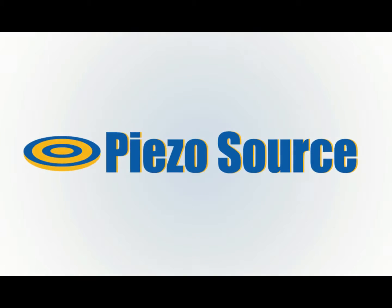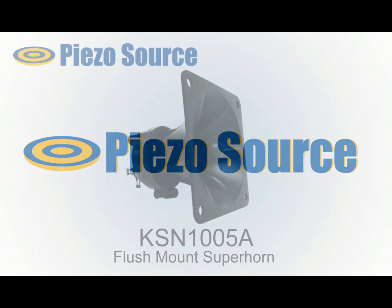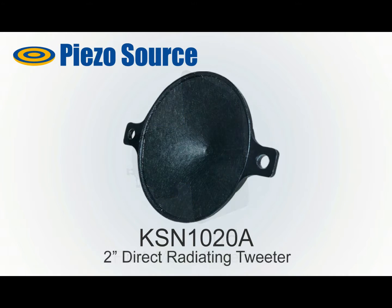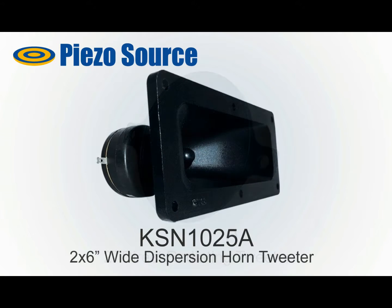Welcome, ladies and gentlemen, to the Piezo Source Incorporated YouTube channel. Piezo tweeters have been in use for 30 years and offer a quality, cost-effective, high-frequency sound source in a rugged, high-efficiency package when used properly.